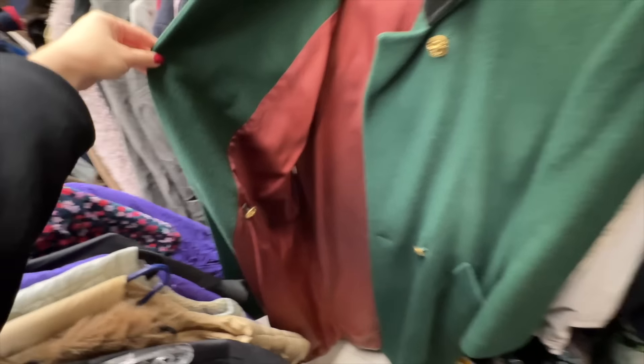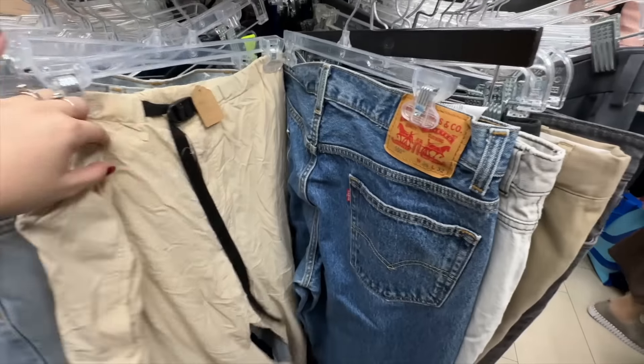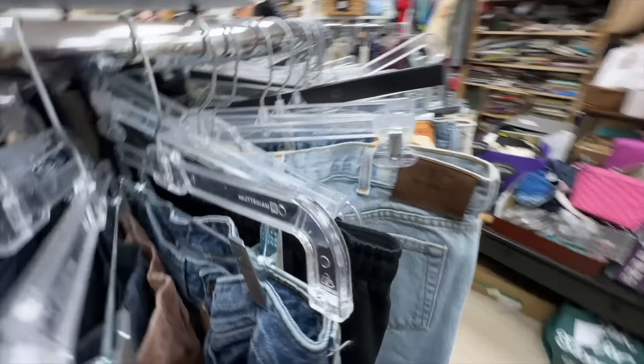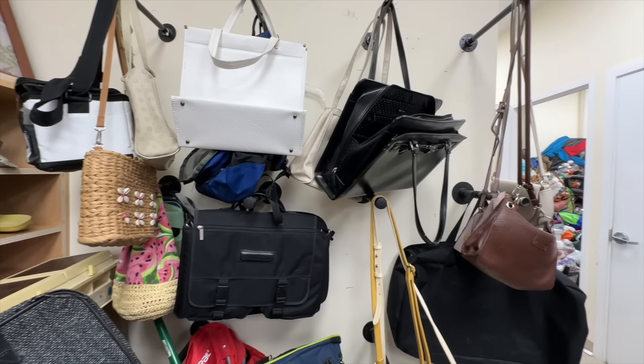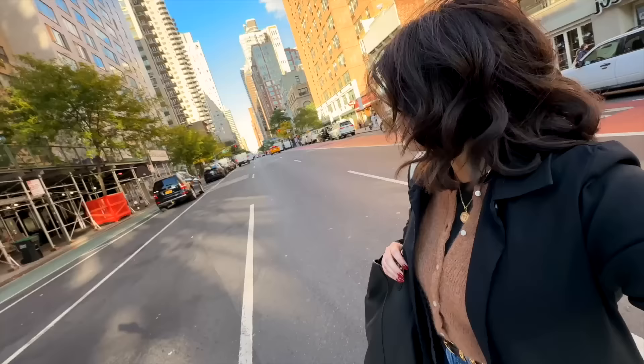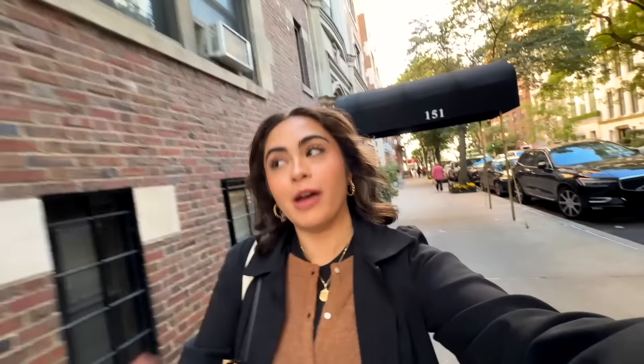A few hangers down I spotted a vintage Bill Blass wool coat with ornate gold buttons, a red satin lining, and a black velvet collar. The store had gems for days but was a tight, chaotic space. We're striking out three for three — not great. The last one was definitely the best in selection and price; most median prices ranged from $9 to $15. I think this has officially become a multi-day thrift.